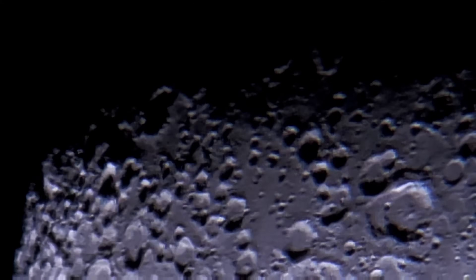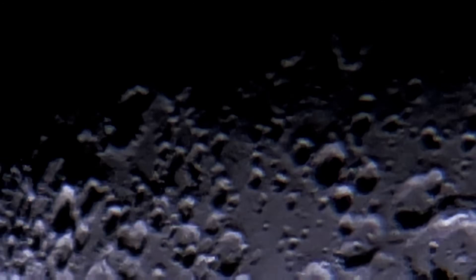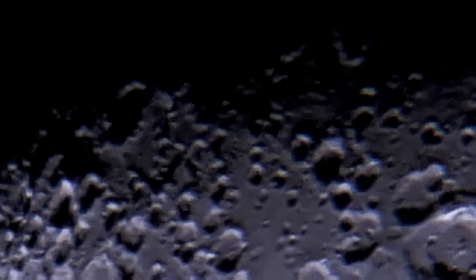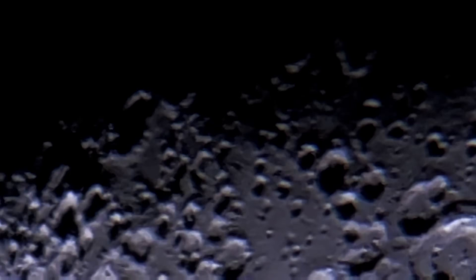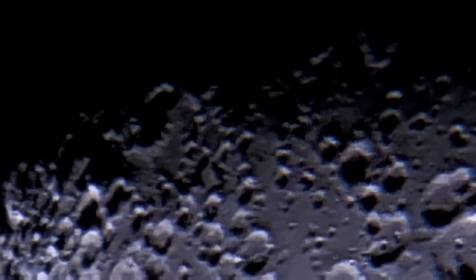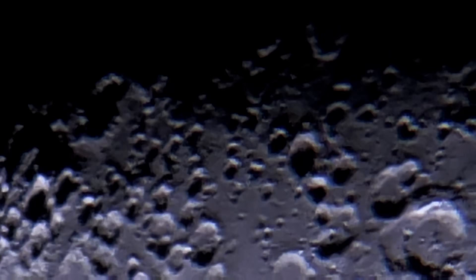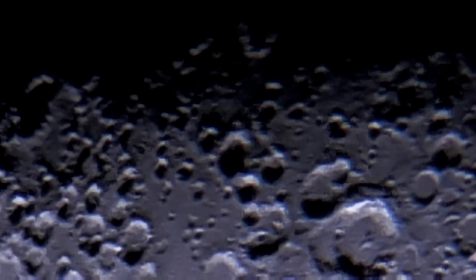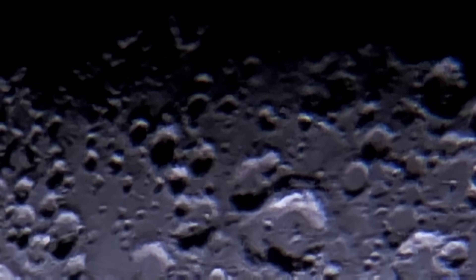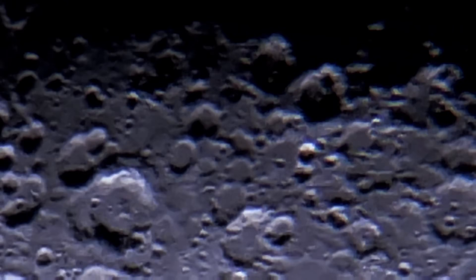The formation of lunar craters: lunar craters are predominantly formed by the impact of meteoroids, asteroids, and comets. When these space rocks collide with the Moon, they release immense energy, excavating large depressions in the surface. This process can be likened to a colossal cosmic hammer strike, instantaneously creating a crater and often ejecting material far from the point of impact.